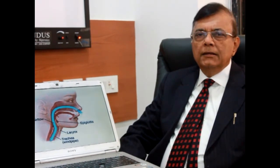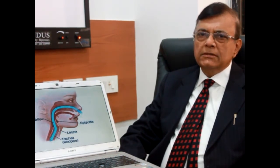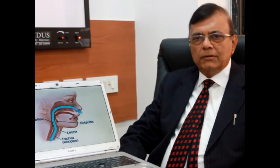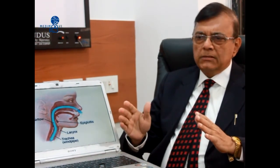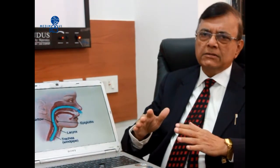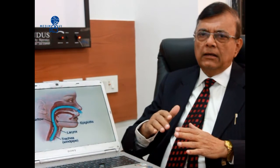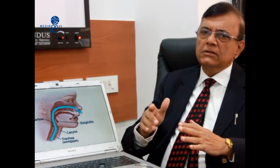Breathing trouble in a child immediately after birth causes a lot of worry to treating physicians and parents. We will be discussing a few causes of breathing trouble in a newborn to help alleviate that anxiety. These causes may be divided into two parts: medical causes treated by medicine and ventilatory support, and specific surgical causes. As a pediatric surgeon, I will restrict my presentation to those surgical causes.